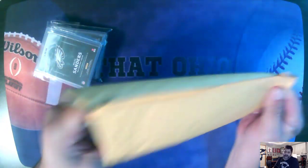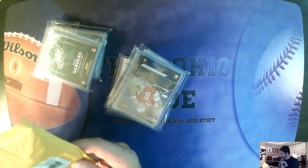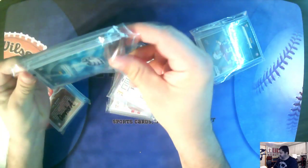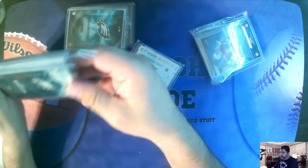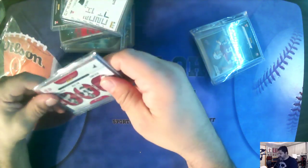Today is Friday, October 11th, 2019, and I received this package yesterday and another package today. We're going to open these up, see what we got. I'll probably do two separate videos, one for this one and one for the package I got today, which is a much bigger package. I've been buying mostly football lately, because that is what I collect.